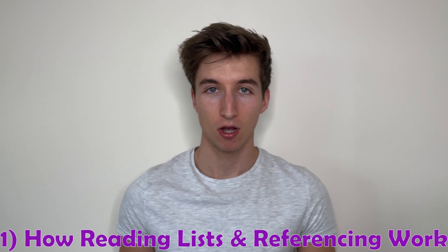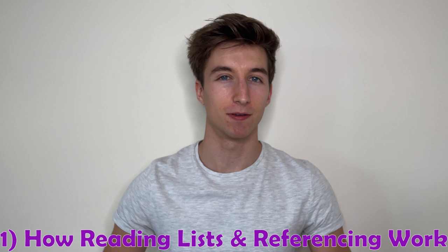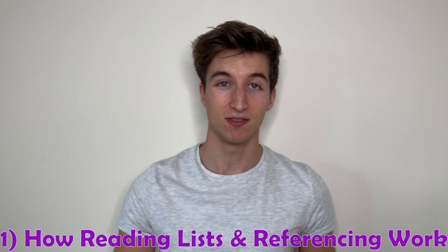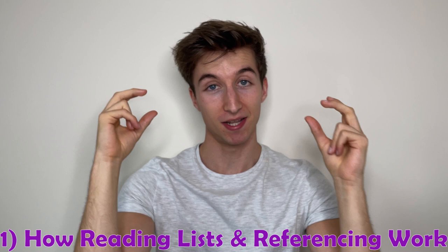Number one is how reading lists and referencing works and their importance. When it comes to referencing, I remember going into university being a bit hesitant and confused about what all this referencing malarkey was about. Most of the hard work is actually done by assistive software. At Loughborough, the main piece of software I've been using is a program called Mendeley. It takes an online resource, puts the information into the correct order needed for a reference list, and then you just export it into a Word document and you're sorted.